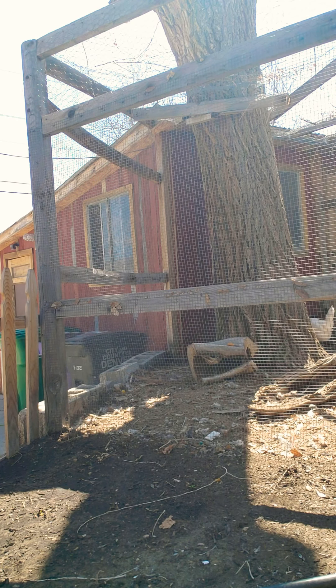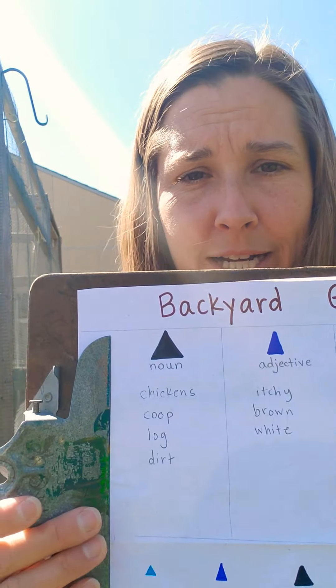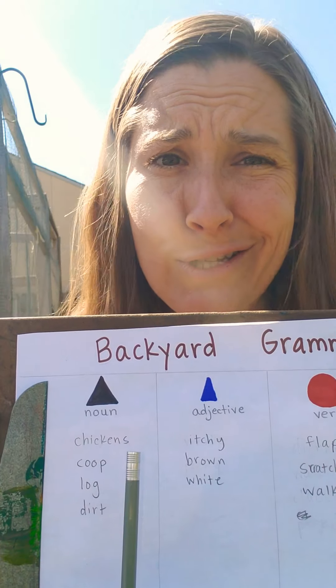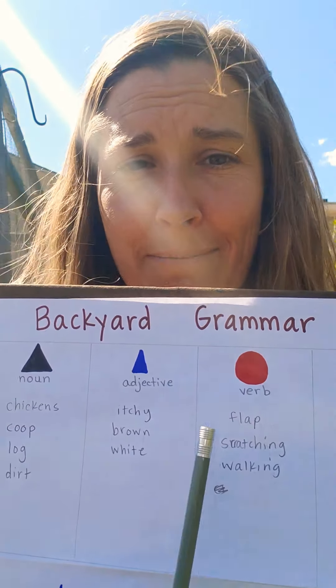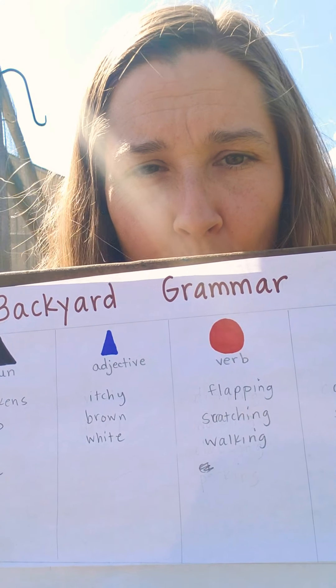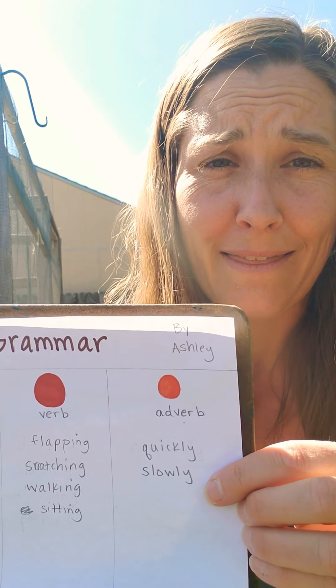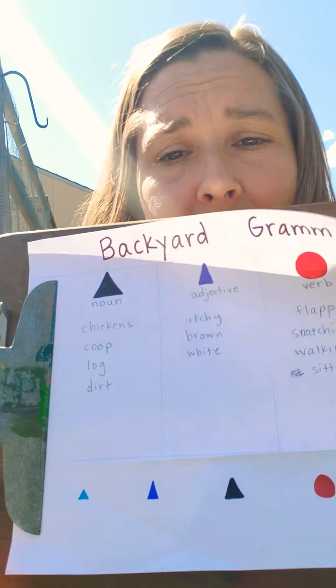They're kind of running away, but I can tell you that I see one is brown and one is white. I've gotten a lot of things for my chart, so I'm going to turn back this way so you can see how I've recorded things. Under my noun category, I added chickens, poop, log, and dirt. For adjectives, I was describing my chickens — some of them were itchy, one was brown and another was white. Some of the verbs I saw: flap or flapping, scratching, walking. Now that I think about it, one was sitting too. And I even saw two different ways the chickens were choosing to walk — one was walking quickly and one was walking slowly.